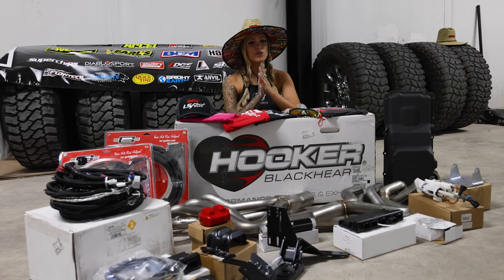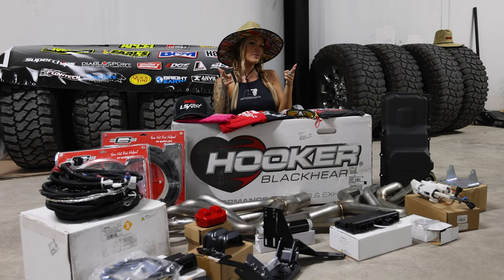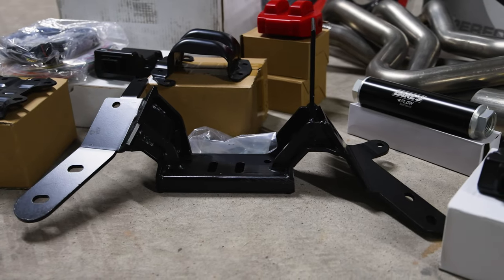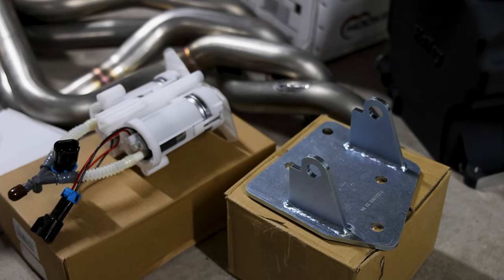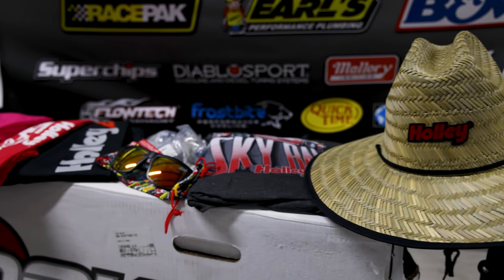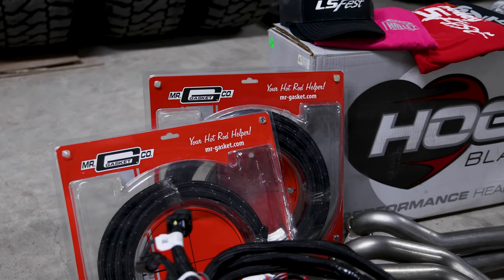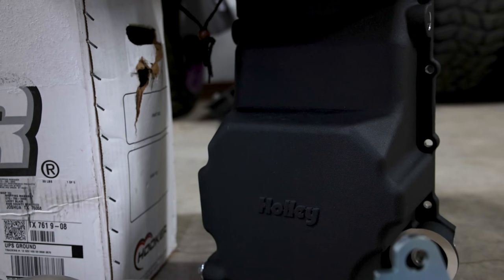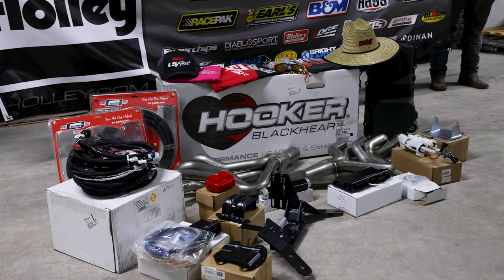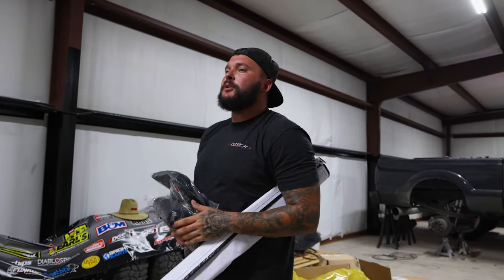All right y'all, don't forget — drop it in the comments what your guesses are for what we're putting all of this in. Stay tuned for the build series. I got two banners, so this one's going to my shop and you can't have it.